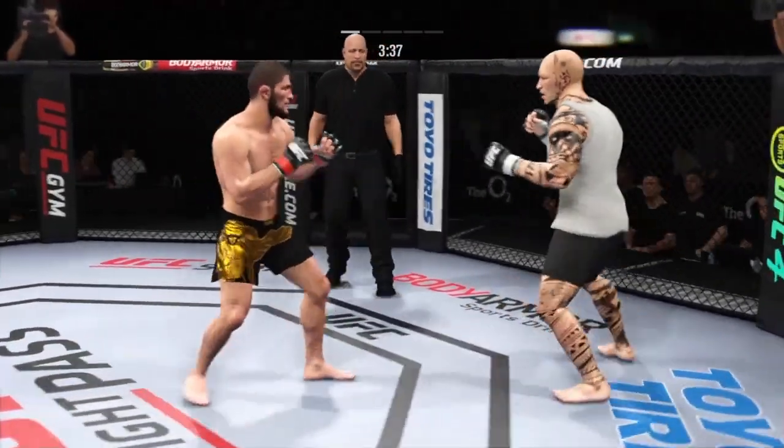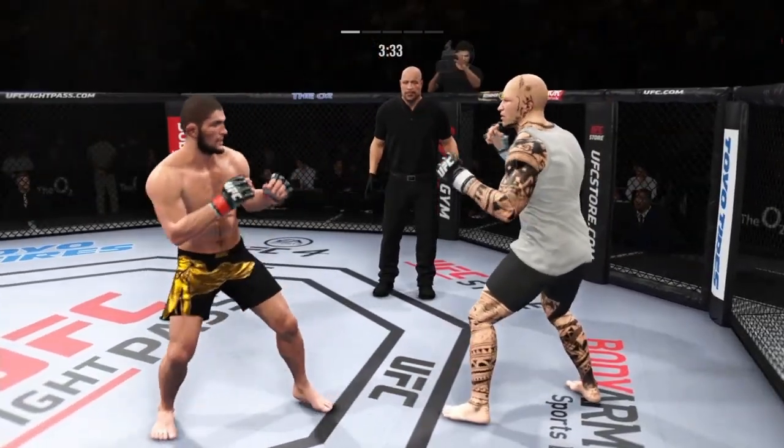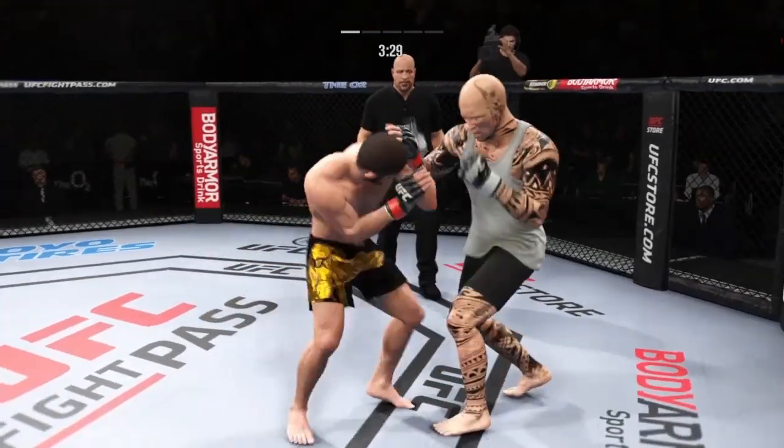He lands a knee to the body now — talk to us about that strike. They suck so bad, especially when you're going forward. You walk full speed into a knee to the body. It's good in the night.